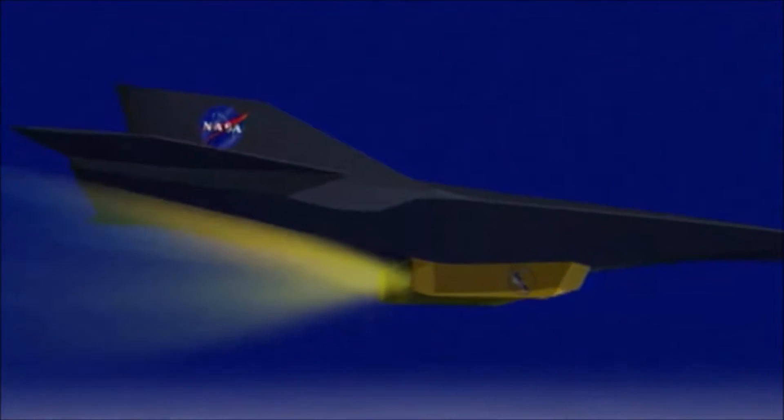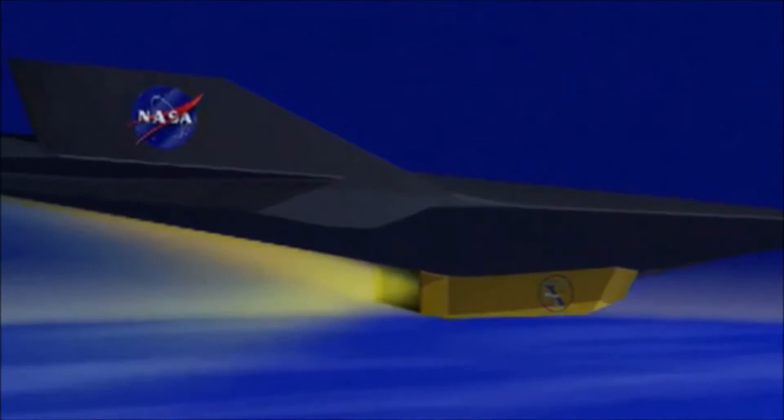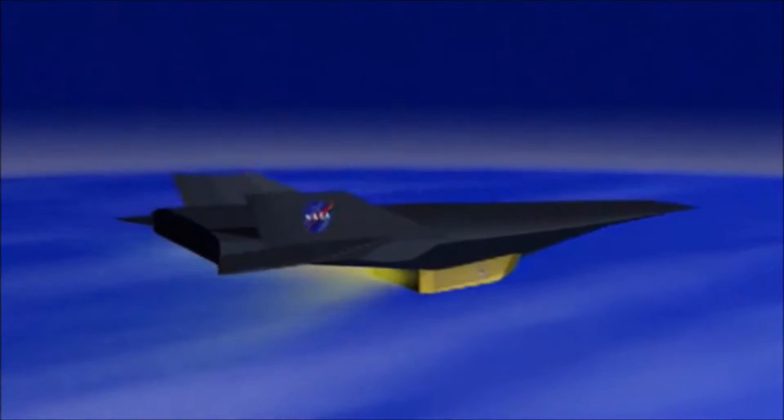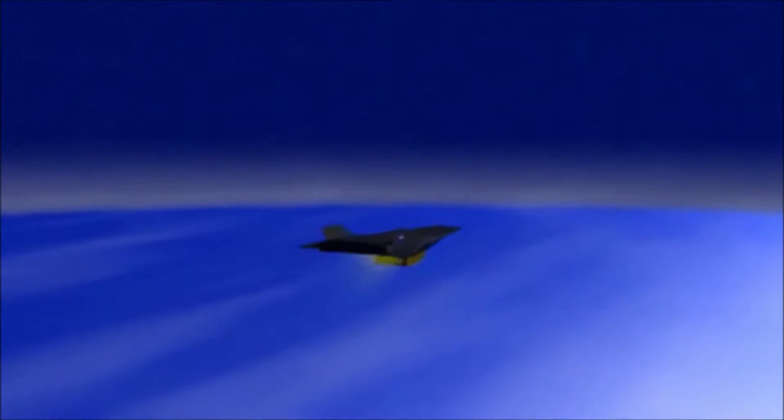Another application of a TBCC engine would have been the National Aerospace Plane, or NASP for short. The goal of NASP was to create a reusable launch vehicle that would use the oxygen in the air to bring a spacefaring vehicle close to the edge of our atmosphere, instead of climbing all the way up carrying its own oxidizer tanks, like rockets do.